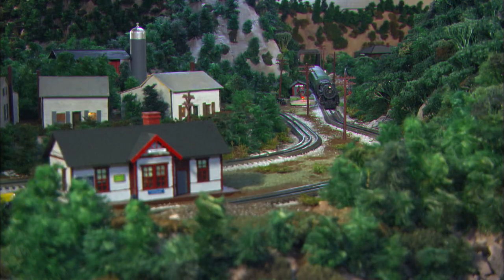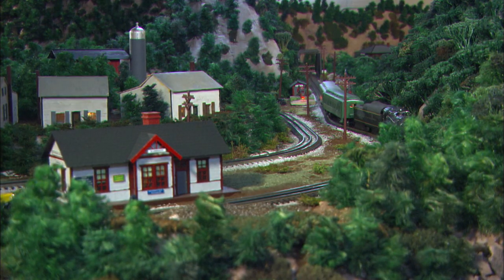Our thanks to David and Dorothy Downton for sharing their passion of both real and model railroading.